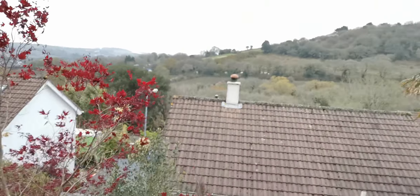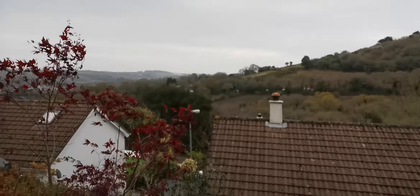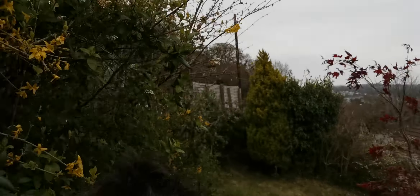Check out the view. Certainly beats us looking out into the main street.